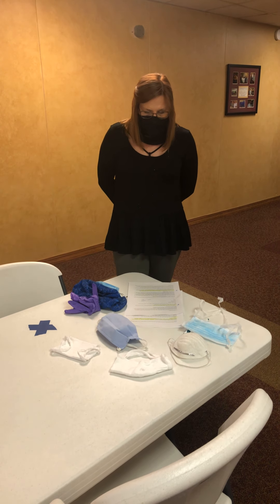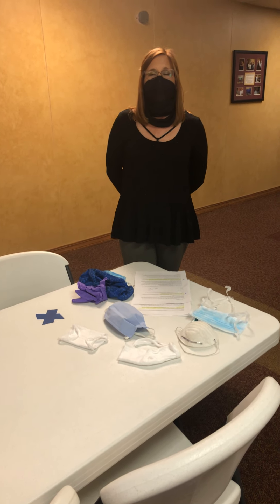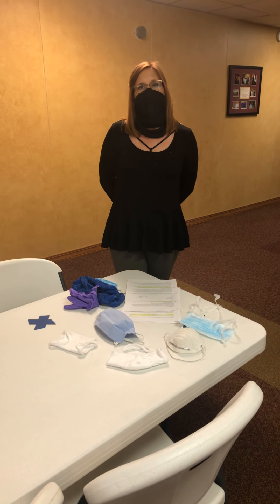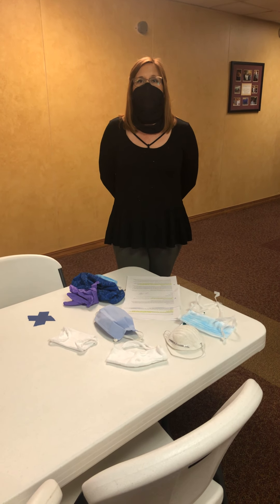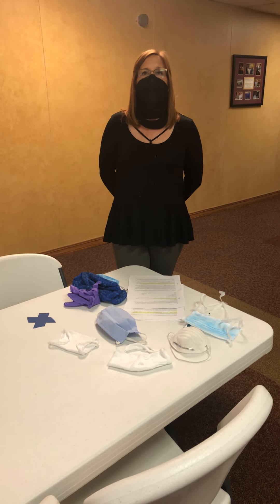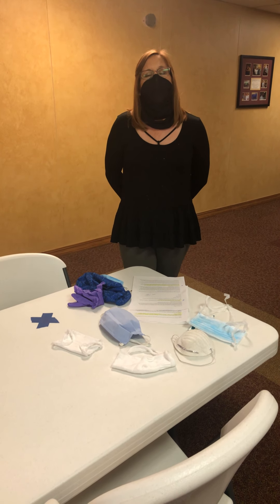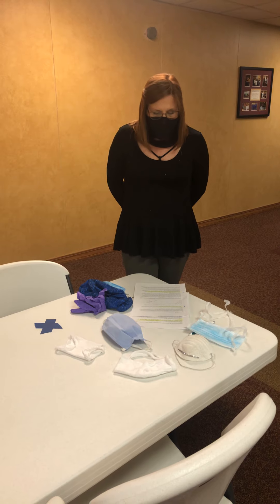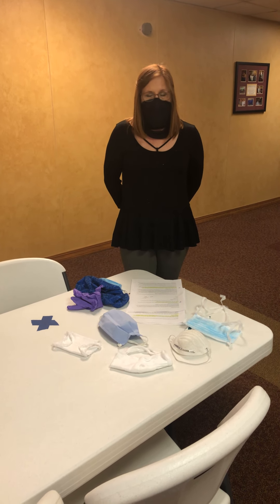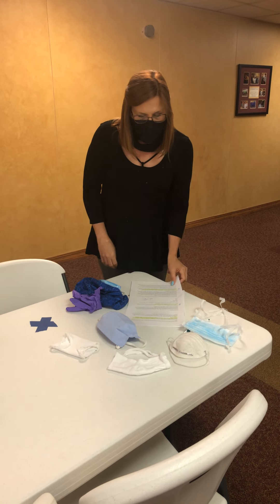If anybody in your house or somebody that you've been in close contact with has been sick — that goes over the questions that Felicia asks at the front door — we just ask that you follow those regulations and stay home for a couple of weeks if that is the case, just to make sure that you do not have the virus as well.